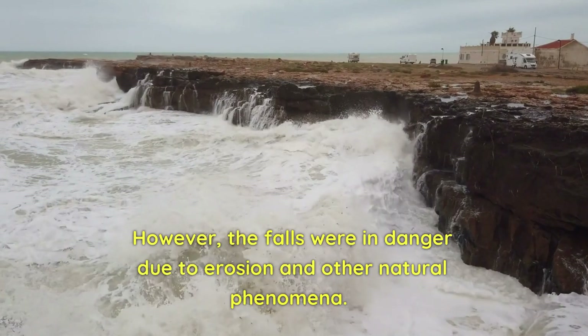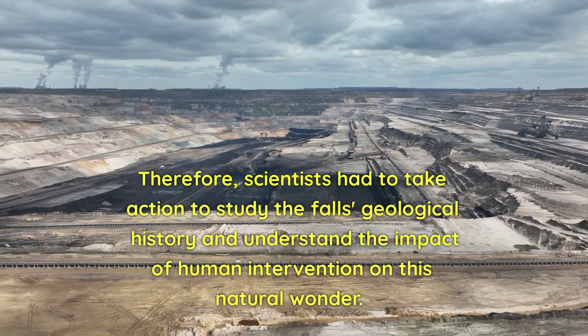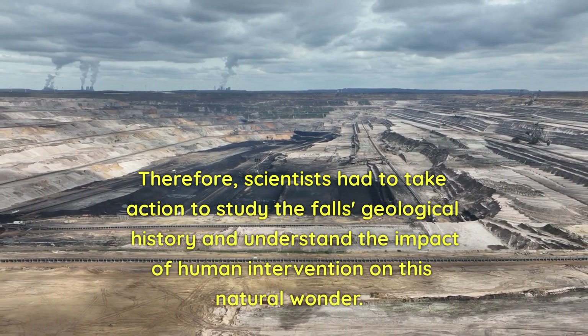However, the falls were in danger due to erosion and other natural phenomena. Therefore, scientists had to take action to study the falls' geological history and understand the impact of human intervention on this natural wonder.